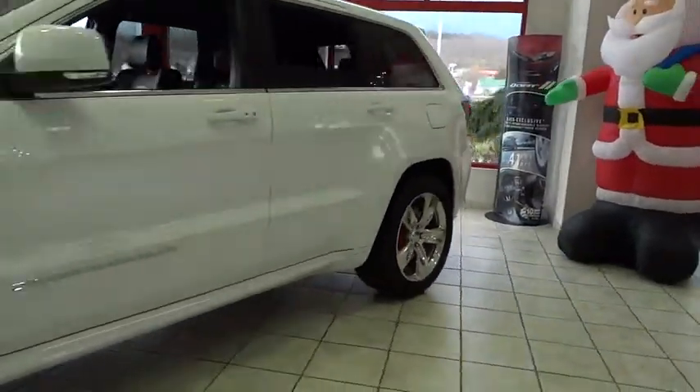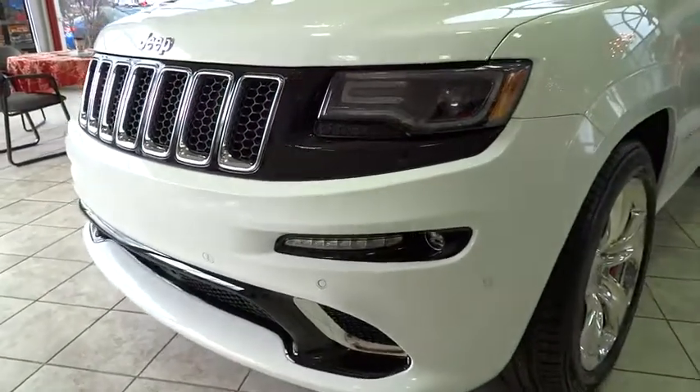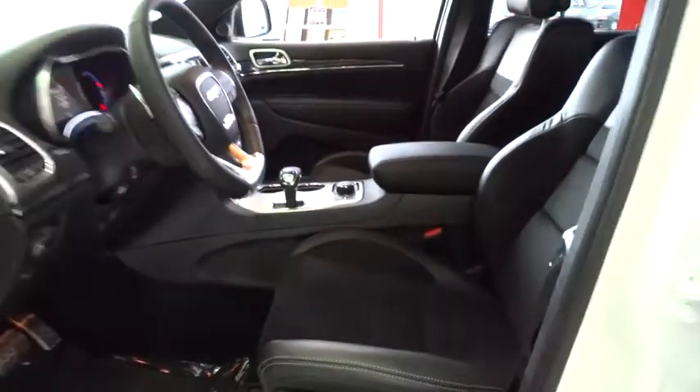Driver airbag, power steering, adjustable steering wheel, hard disk drive media storage, auto dimming rear view mirror, PPO floor mats, keyless entry, keyless start, four-wheel drive, four-wheel disc brakes, cruise control, aluminum wheels.